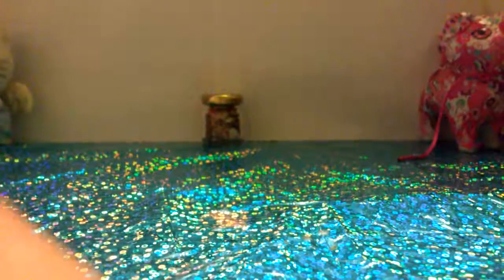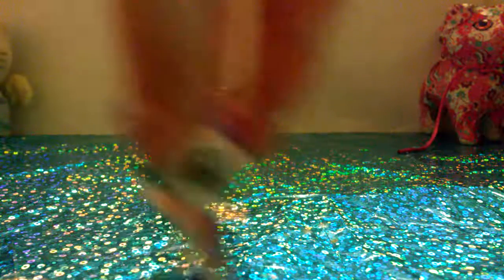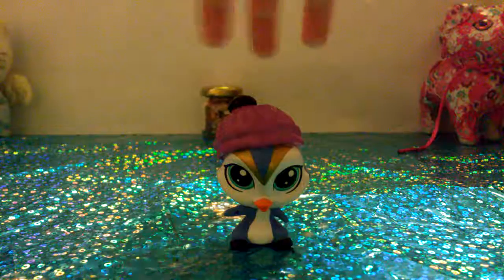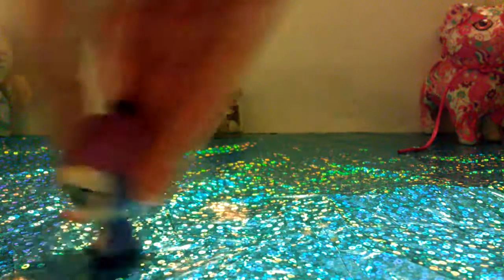The next pet is really cute — I don't have it either. It's this little penguin, and I love it. It has a cute beanie and it's so adorable. I love the metallic on it.